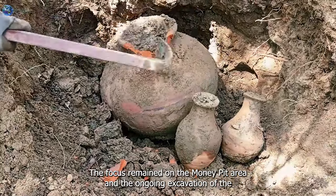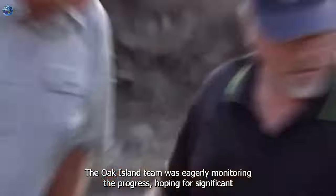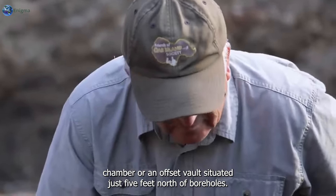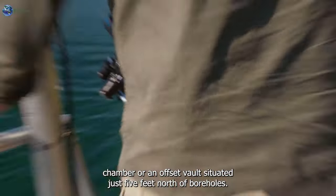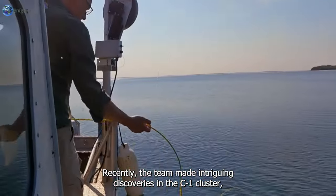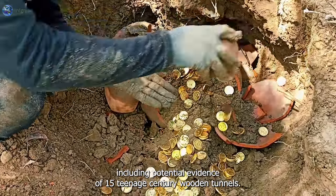The focus remained on the money pit area and the ongoing excavation of the B4C shaft. The Oak Island team was eagerly monitoring the progress, hoping for significant developments that could lead them closer to the long-sought treasure chamber or an offset vault. Situated just five feet north of Bohol C, the B4C shaft is nearing the approximate depth of 90 feet. Recently, the team made intriguing discoveries in the C1 cluster, including potential evidence of 15th-century wooden tunnels.